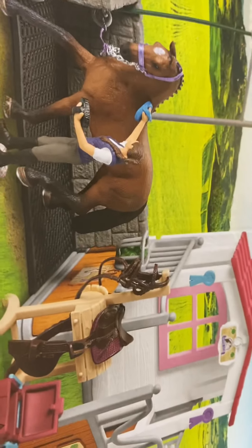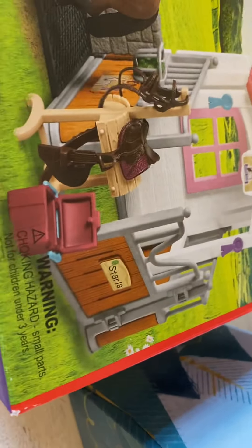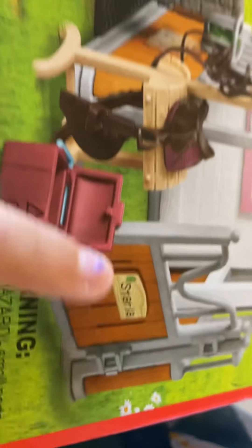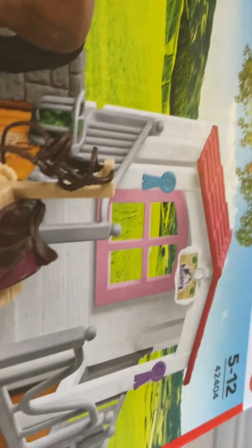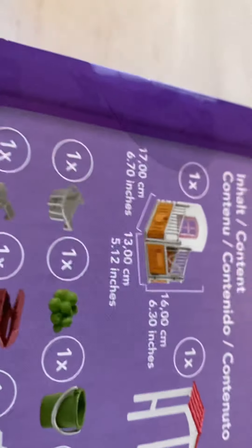Next up we have this horse wash station and stall — it's really cool. It has a little saddle, a bridle, a feeder, a horse, and a girl. There's also a wash station and a stall. If you turn it to the back it shows you everything that's included.